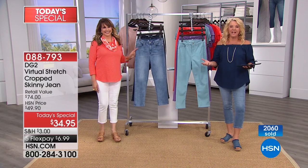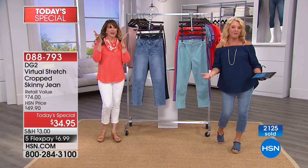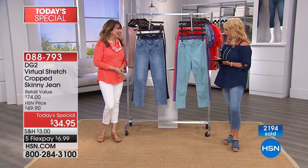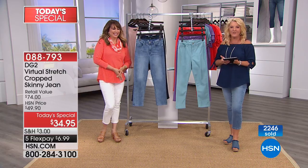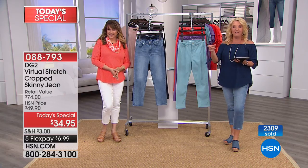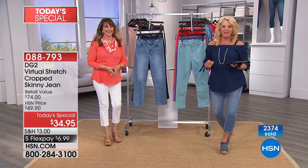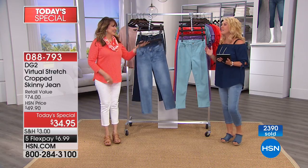That is, of course, Diane Gilman, the brilliant designer. We want to say hi to Diane and happy 24th anniversary. Siobhan's joined me tonight. Oh my goodness — we've been on about two minutes and 2,300 have already been ordered. We have a lot to get into — so where would you like to start?